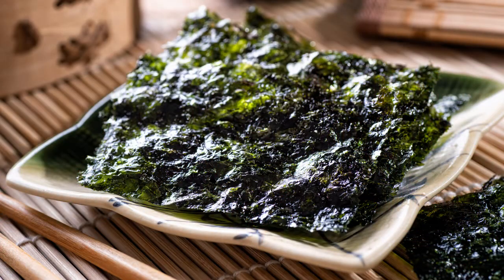Seaweed snack sheets. This is one of the few packaged foods that made the cut, thanks to a clean ingredient list and a healthy dose of thyroid-supporting minerals like iodine. They're also low-calorie, and the full-size sheets can be wrapped around veggies or salmon salad to make a super quick thyroid-loving lunch. Just be sure to read the labels to avoid refined oils. One quick note about seaweed: the thyroid needs enough iodine to function optimally, but not too much, so be mindful of how much dietary iodine you're consuming — more is not necessarily better.